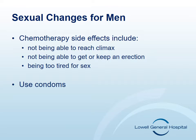Sexual changes for men. Sexual side effects of chemotherapy include not being able to reach climax, not being able to get or keep an erection, and being too tired for sex. Talk with your doctor or nurse about your concerns and ask if it's okay to have sex. Also be sure to talk to your doctor about birth control. Regardless of your child-bearing potential, please wear a condom during sexual relations to avoid infection and exposing your partner to chemotherapy.